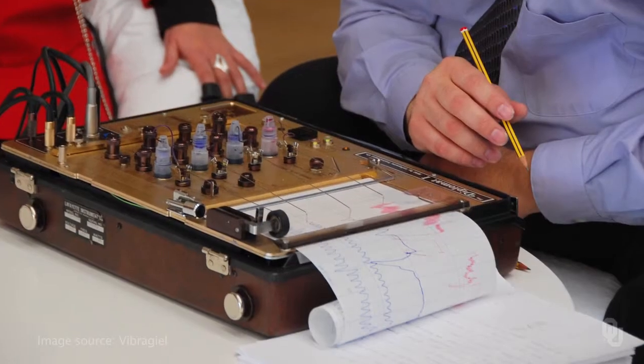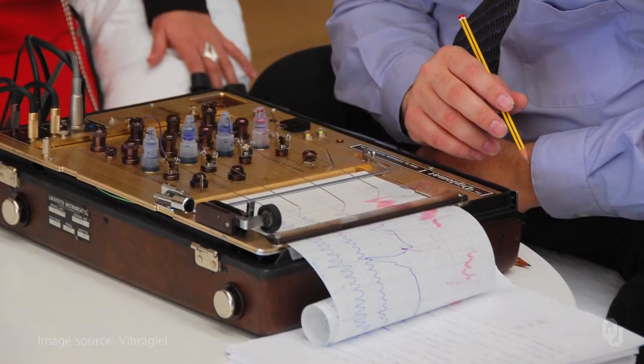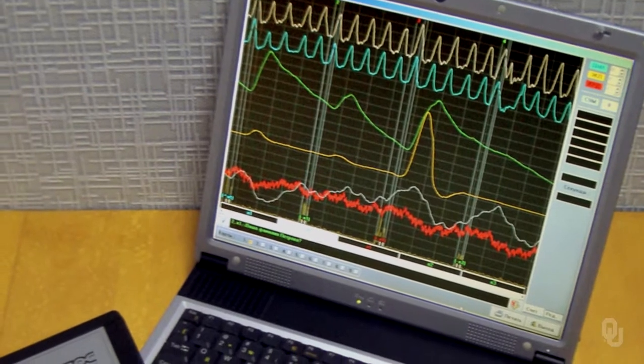The polygraph you've seen in TV shows and movies with the paper readouts has been replaced with a computerized version. There are many active polygraphers in the U.S. The largest organization, the American Polygraph Association, says on its website that they have 2,500 members.